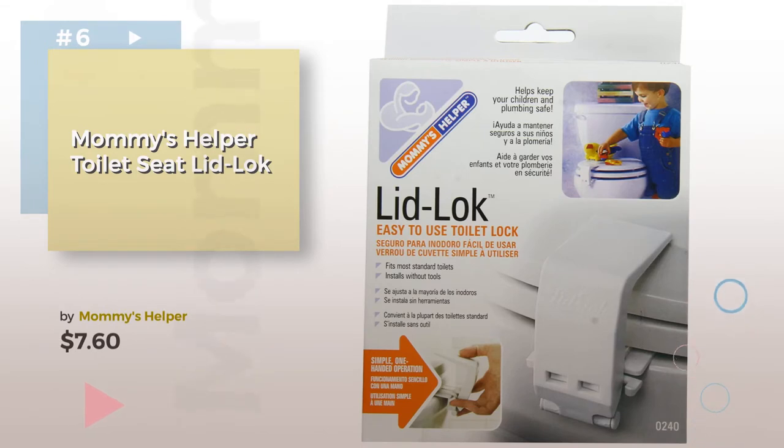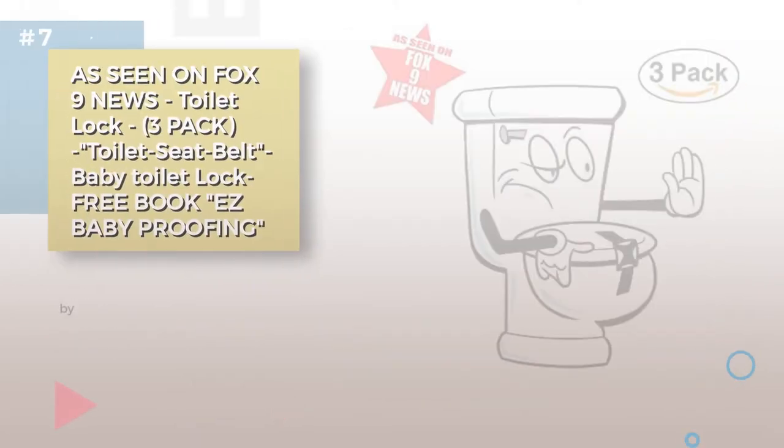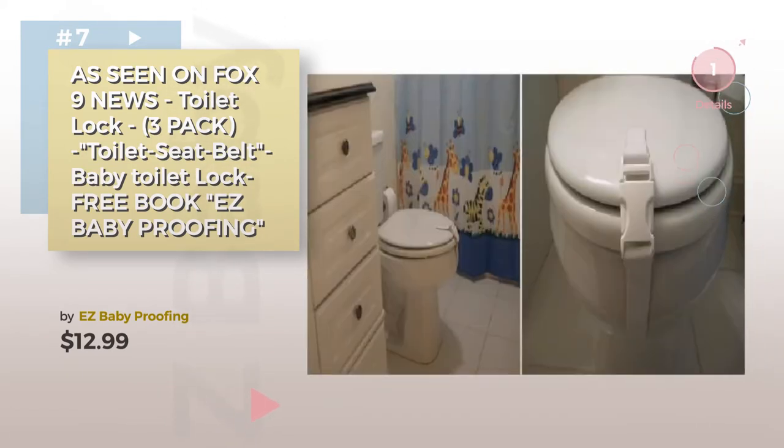Product number six. Number seven by Easy Baby Proofing. Click the description below to find more amazing products and gift ideas. Number eight.